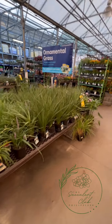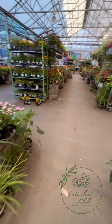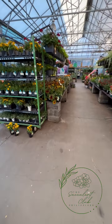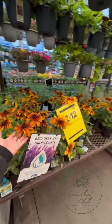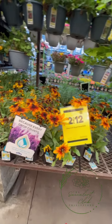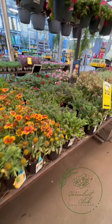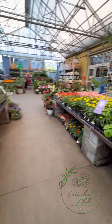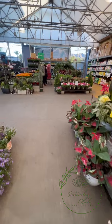They have spike dracaena again, and perennial plants - Black-Eyed Susan - so pretty! And there are pink flowers too - let's look over here.